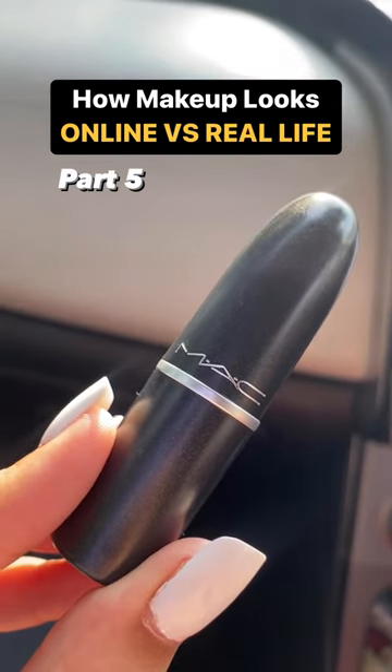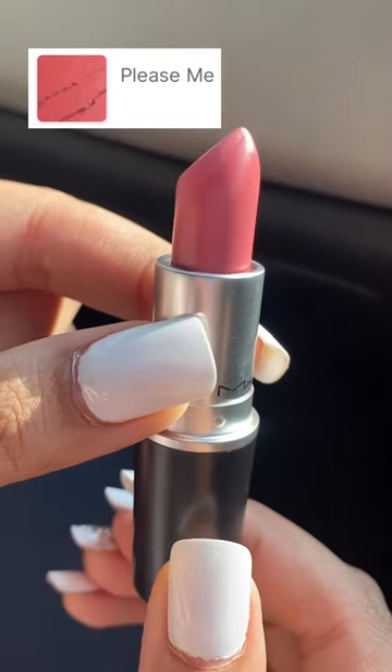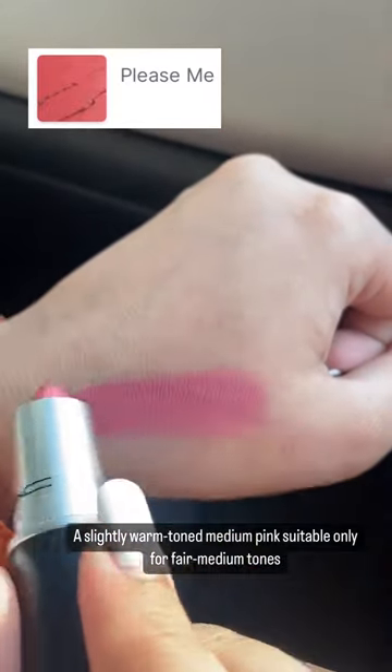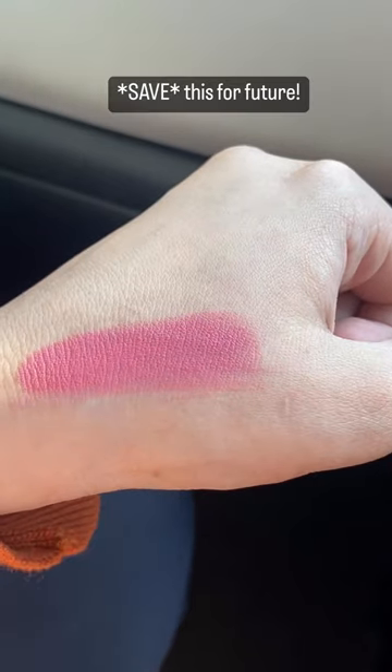How makeup looks online versus in real life, part 5. This is how MAC lipstick in the shade Please Me looks in reality: a slightly warm tone, medium pink color with a matte finish, suitable for fair to medium skin tones. It looks like a coral peachy pink online. Hope this helps.